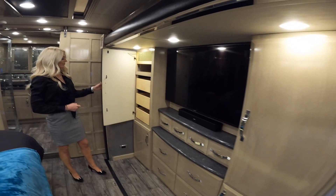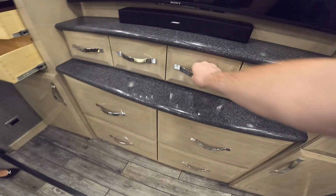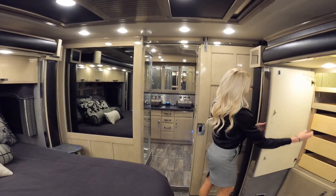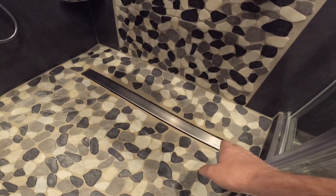A really cool feature is the wireless charging for your phones next to the bed. Plenty of storage on both sides of the TV, and a Bose soundbar — tons of drawers here. And the really cool part about this coach is this rear bathroom — a huge rear bath with a dual vanity, an absolutely beautiful shower. I've got to point out just how big this shower is. It's got the teak seat.